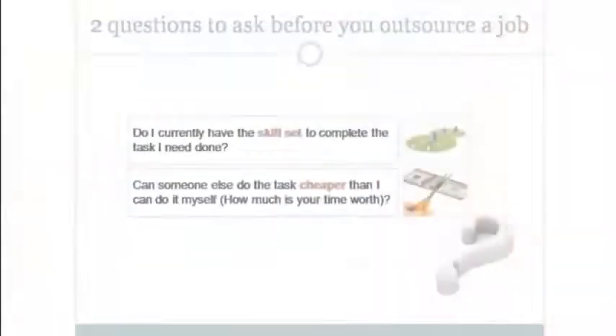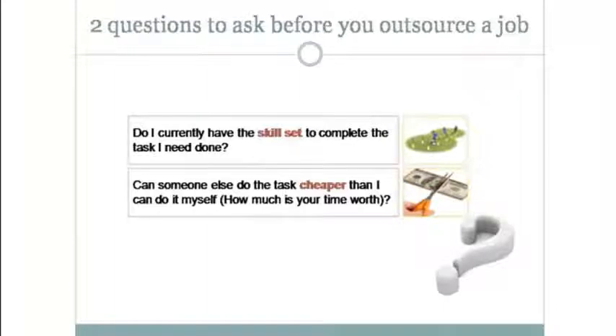When do you outsource? When these two questions are an absolute yes: Do I currently have the skill set to complete the task? And can someone else do the task cheaper than I can do it myself? How much is your time worth? We all have 24 hours a day. Some people, an hour is worth $10. Some people, an hour is worth $10,000. And guess who determines how much it's worth?